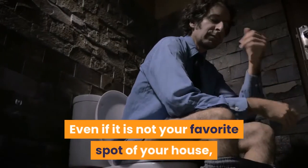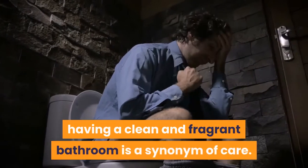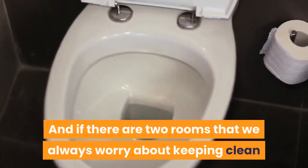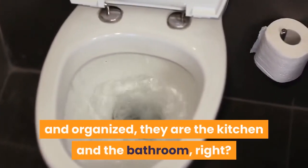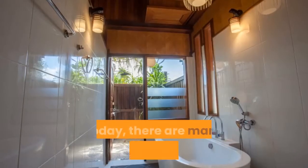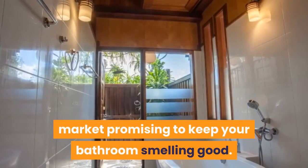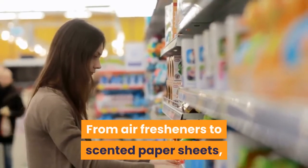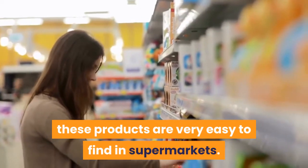Even if it is not your favorite spot of your house, having a clean and fragrant bathroom is a synonym of care. And if there are two rooms that we always worry about keeping clean and organized, they are the kitchen and the bathroom. Today, there are many different things on the market promising to keep your bathroom smelling good, from air fresheners to scented paper sheets — these products are very easy to find in supermarkets.